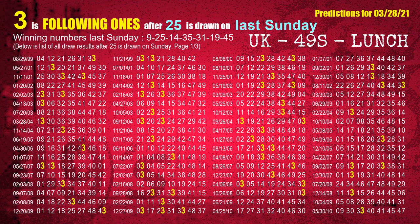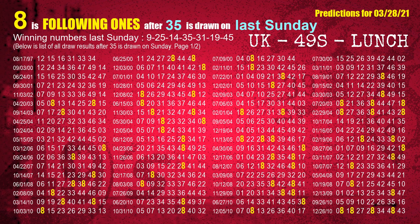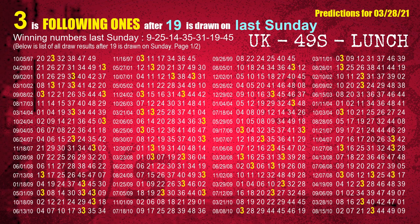The second winning number last Sunday is 25. The most frequently following units digit is 3 when 25 is the winning number on last Sunday. The third winning number last Sunday is 14. The most frequently following units digit is 7 when 14 is the winning number on last Sunday. The fourth winning number last Sunday is 35. The most frequently following units digit is 8 when 35 is the winning number on last Sunday. The fifth winning number last Sunday is 31. The most frequently following units digit is 7 when 31 is the winning number on last Sunday. The sixth winning number last Sunday is 19. The most frequently following units digit is 3 when 19 is the winning number on last Sunday.